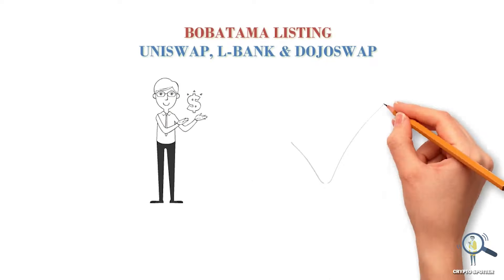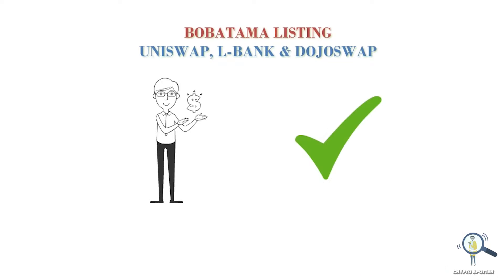Mathematically it is very much possible for Boba Tama to hit a cent, but the future cannot be predicted. To achieve its goal, Boba Tama needs to stay in hype — even if it's mathematically possible, if the hype dies the token will die. Always do your own research before making any investment. If you want me to make a math prediction video for your favorite token, please comment down below.